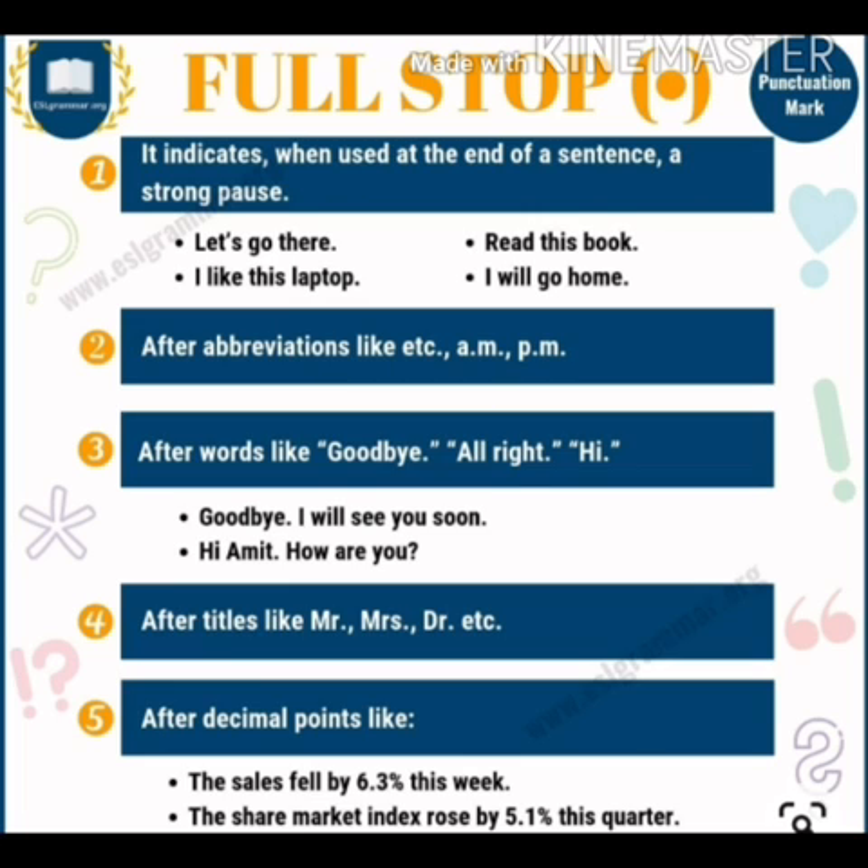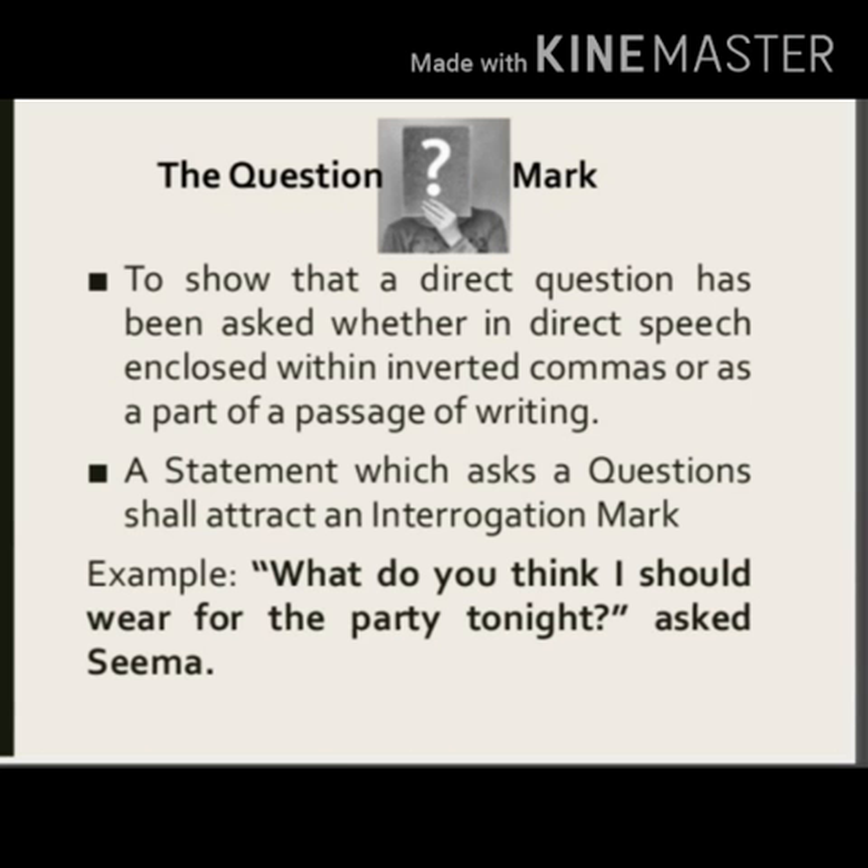Now our next punctuation mark is the question mark. As we all know, we put a question mark whenever we ask a question in a sentence — to show that a direct question has been asked, whether in direct speech enclosed within inverted commas, or as part of a passage of writing. A statement which asks a question shall also attract an interrogation mark. In both cases, we use a question mark at the end of the sentence.